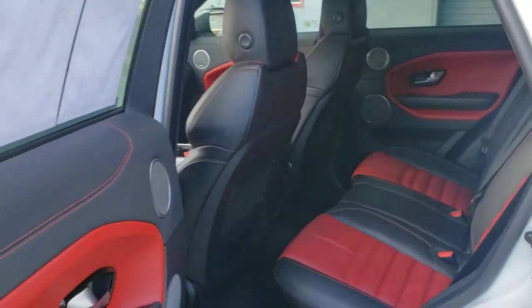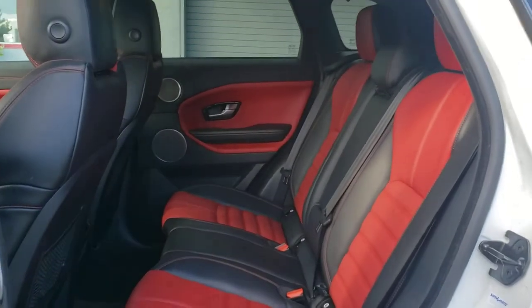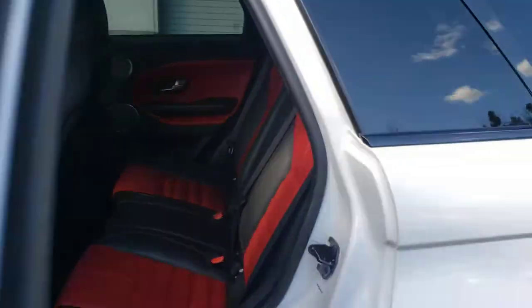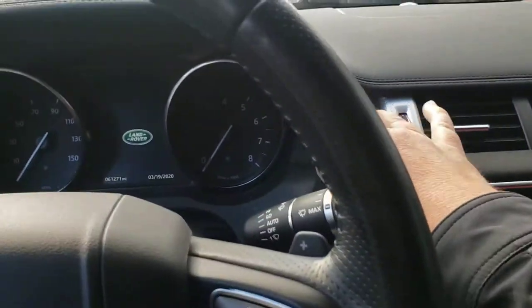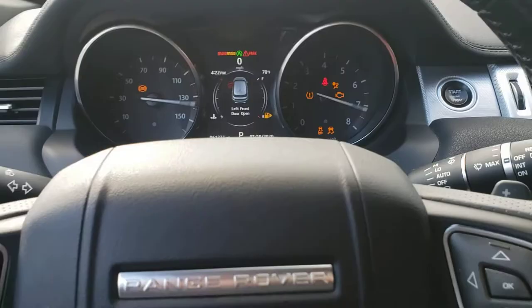Really a stunning color combo. I'll open the roof here — it's all keyless.